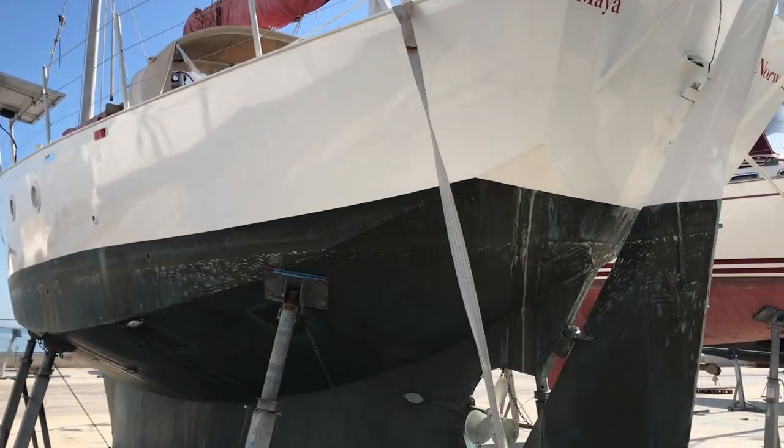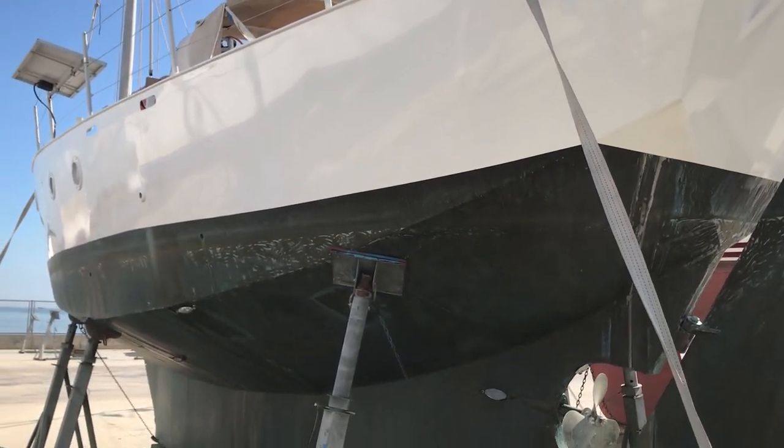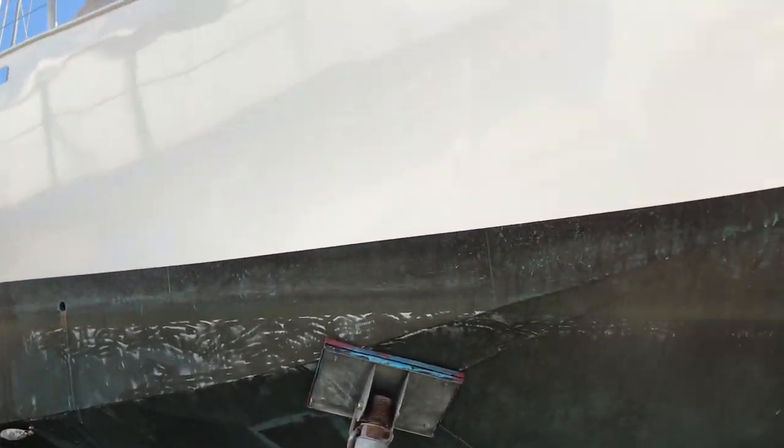Hi, it's Simon from Boatshed St. Carl's, just an external walk around of this Jean Knocker design steel junk rig yacht, recently copper bottomed and all repainted as well.